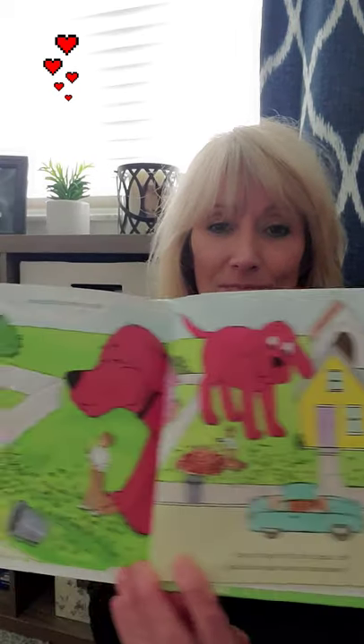Poor Daddy — he had to rake the yard. It looked as if it was going to take him all day, but not with Clifford to help! Just then some of my friends came by. They asked me to help them clean up the vacant lot on the corner.